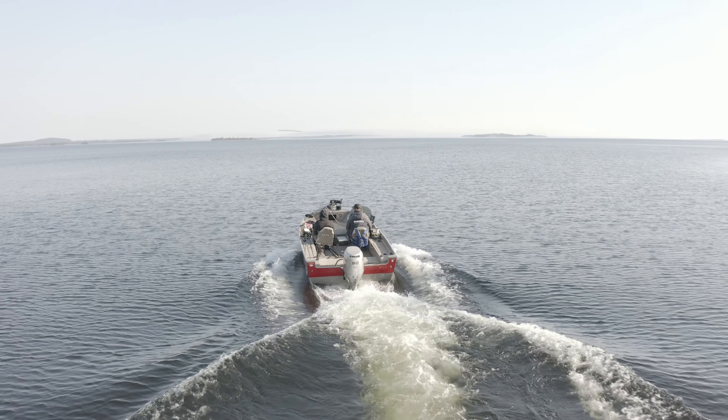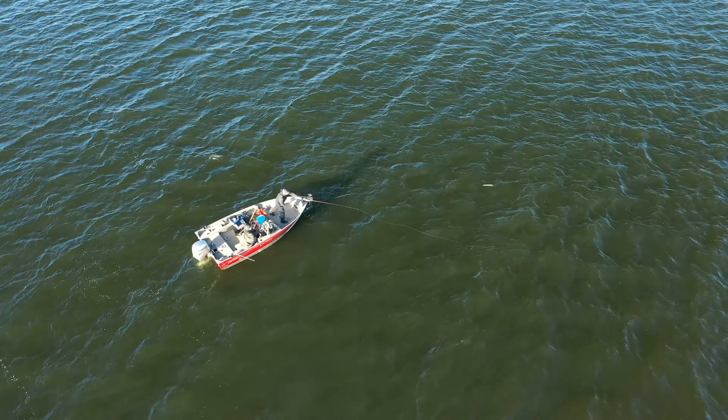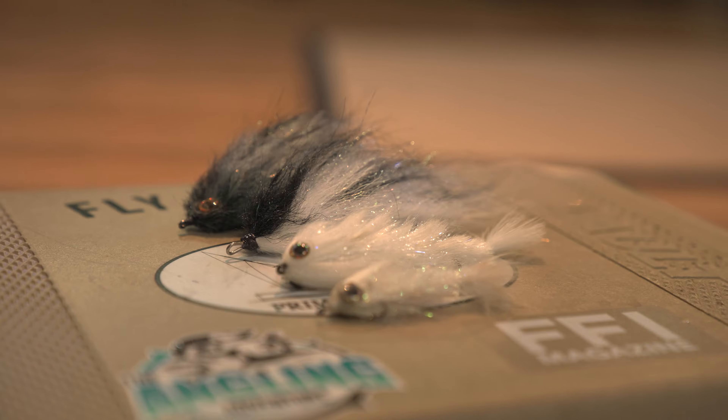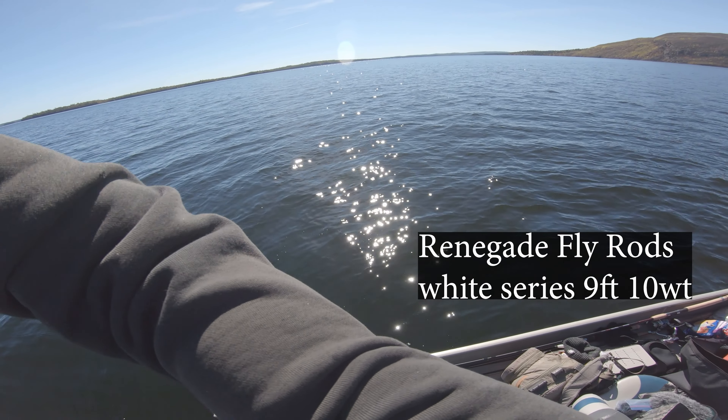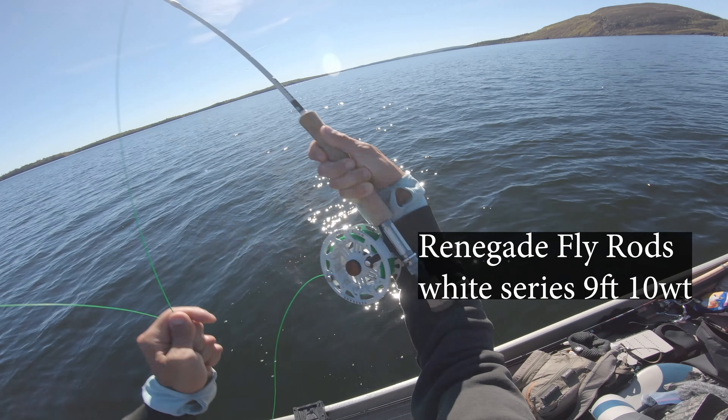Welcome back guys. Dan here. I'm back with Tyler Dunn of Tyler Dunn Guiding and we're headed way north to chase lake trout on Lake Nipigon. The game plan is to get them on fly fishing rods, casting big flies that imitate herring and smelt. We've got ourselves outfitted with 10-weight fly rods paired with a couple of Airflow full sink lines to get our flies down into the business.